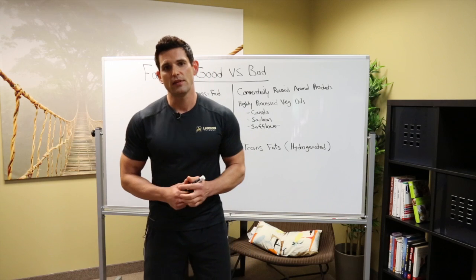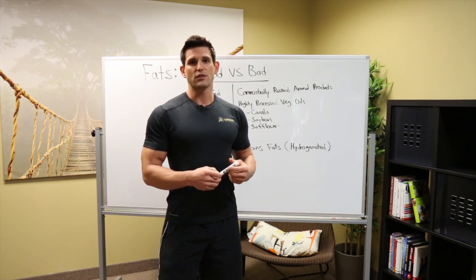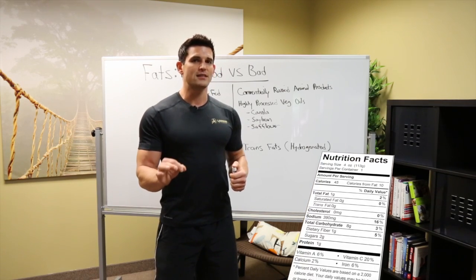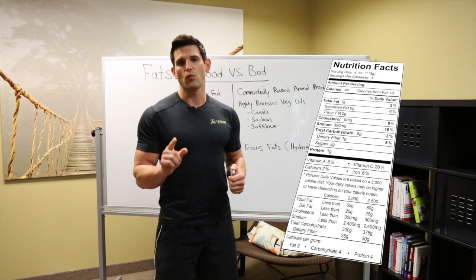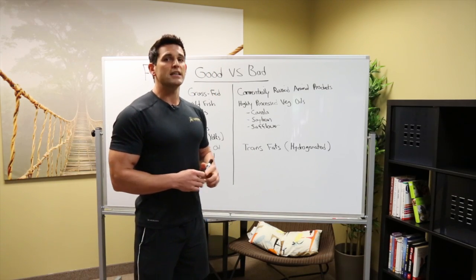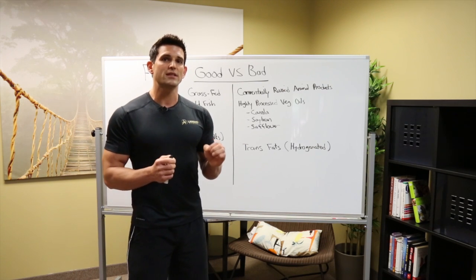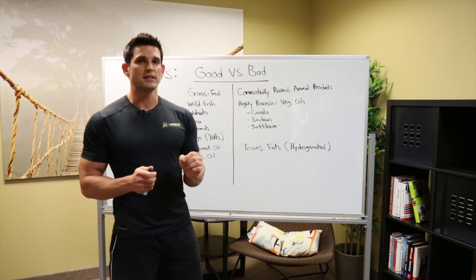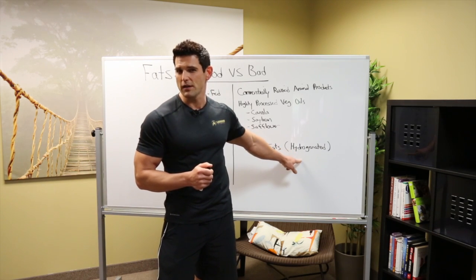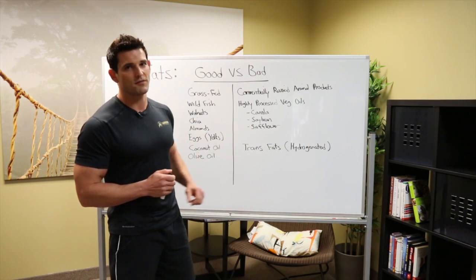A few years back, the FDA required — not recommended, but required — that trans fat be listed on all labels. But the catch is they only have to list it if it's over one gram per serving. So they got a little sneaky and started making the servings small enough so that the serving was just under one gram, meaning it wouldn't have to be listed — but you'll still find it in the ingredients list. So just keep that in mind when you're shopping. You shouldn't be buying boxed packaged foods anyway, but if you're going to, just watch out for that.